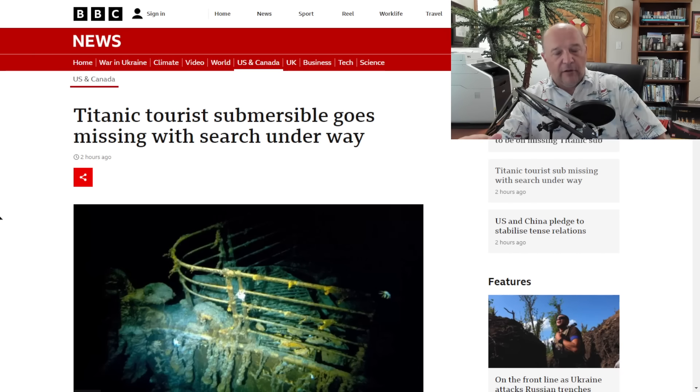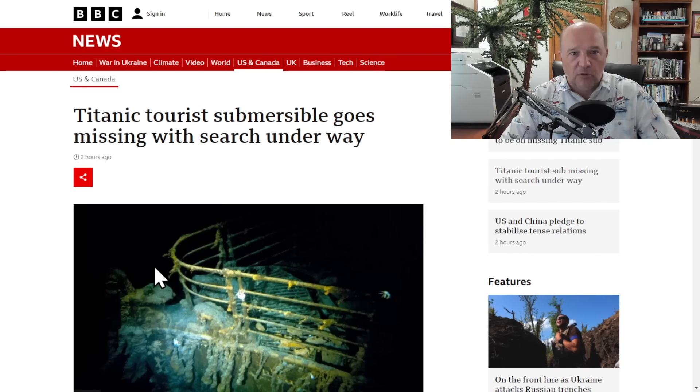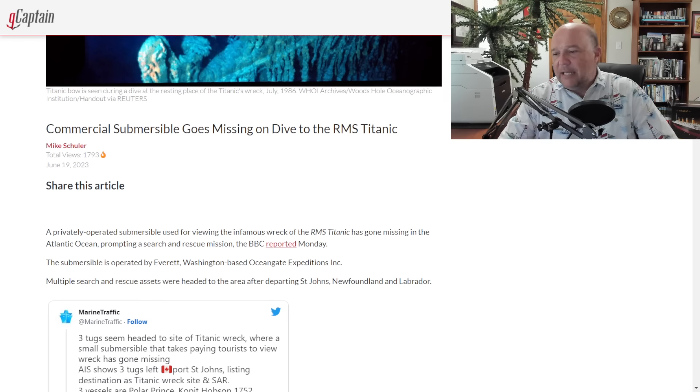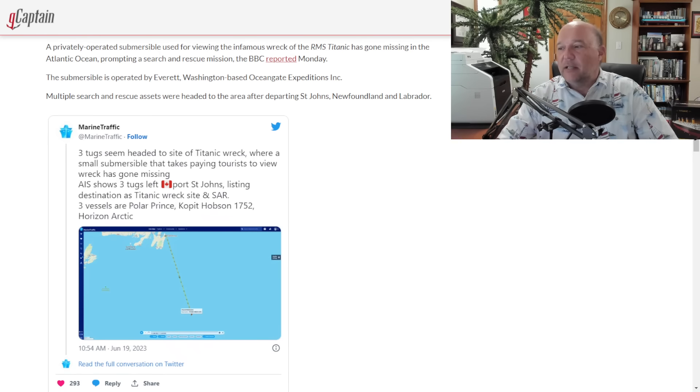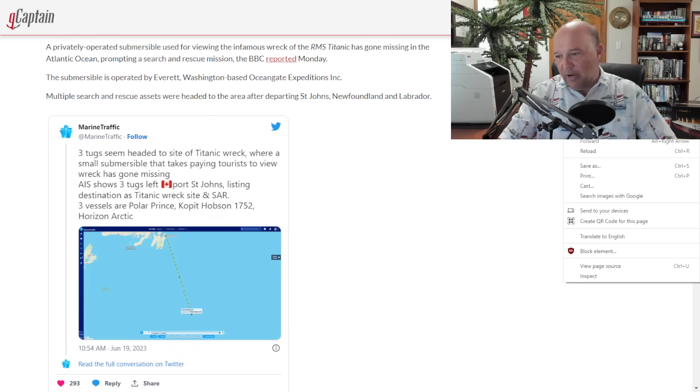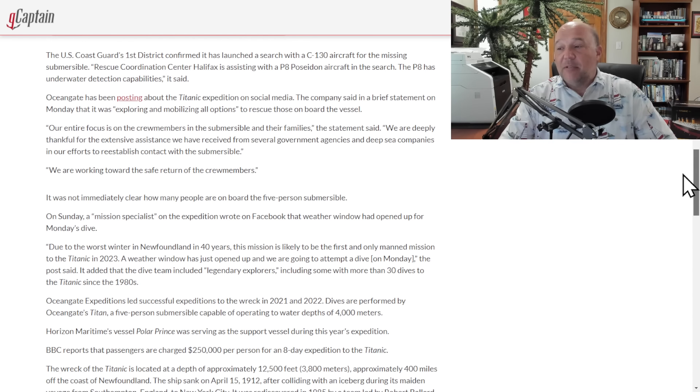A lot of media outlets are covering this. I went to one from the BBC: 'Titanic tourist submersible goes missing with search underway.' I also looked at a piece on G Captain by Mike Schuller. Ocean Gate Expeditions is based in Everett, Washington. Search teams are heading out from St. John's, Newfoundland and Labrador. Marine Traffic is tracking three tugs heading to that region, and the U.S. Coast Guard's 1st District is providing resources to coordinate the search and rescue. Do not assume that no one survived — that's not where we are. This is a search and rescue operation.